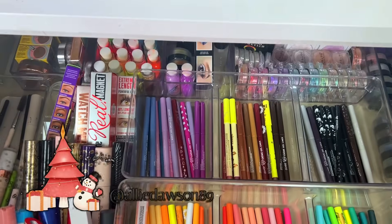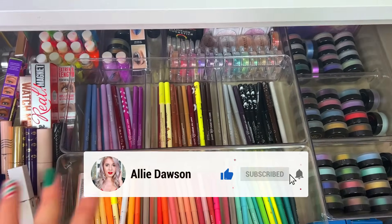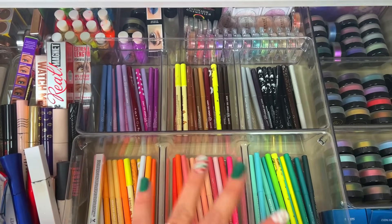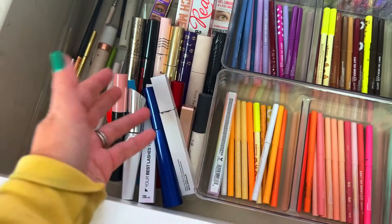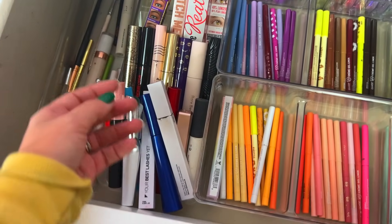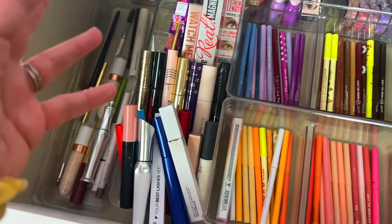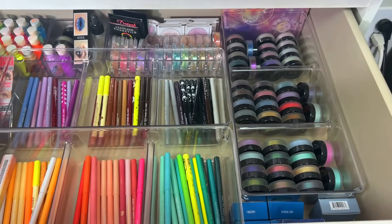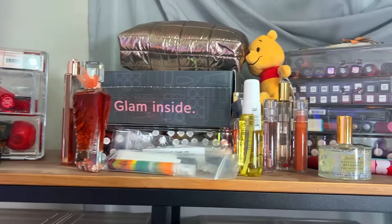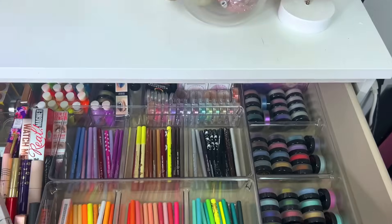Here is my brows, mascaras, eyeliners, and all my loose pigments. Typically this drawer stays pretty well organized because I don't go through it as often, but I definitely need to get rid of mascaras — I love trying new mascaras, that's why I have a lot. The majority are open and they really shouldn't be because they dry out really quickly. I'm going to go through my brows, mascaras, eyeliners, and loose pigments to see what I want to keep, and then hit up this lipstick collection — I think I might be getting rid of almost all of it.